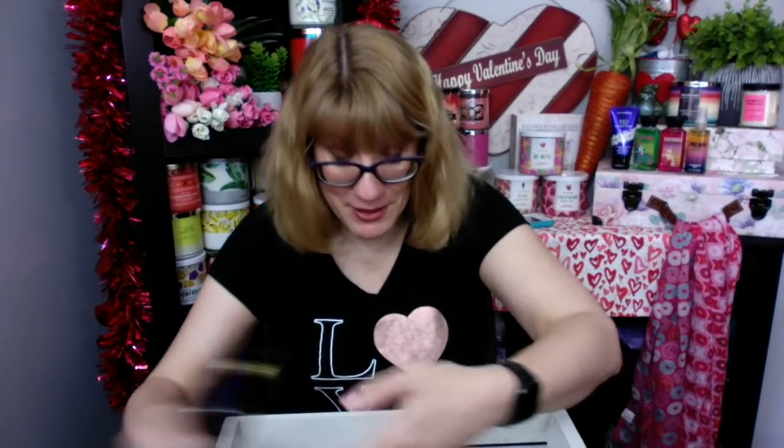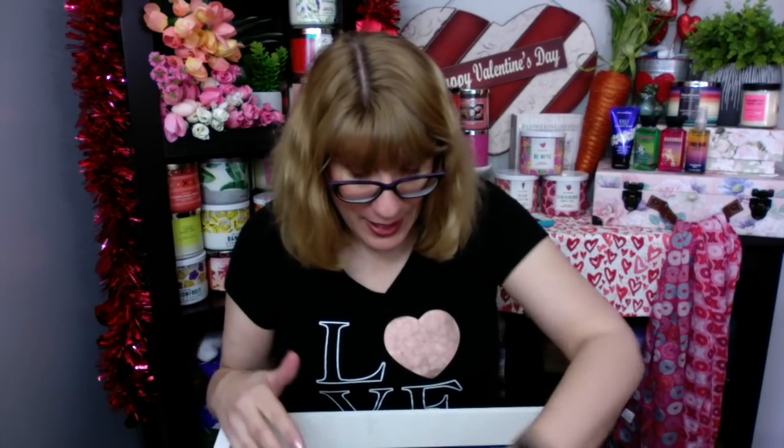I didn't really start collecting Bath and Body Works until maybe three or four years ago. Up until then, like the rest of the population, I would basically just buy it, use it, and that's it. But now that I'm vlogging, I'm collecting more. It's kind of nice because that way I can give you guys a vantage point of what's been here. So, spring scents!